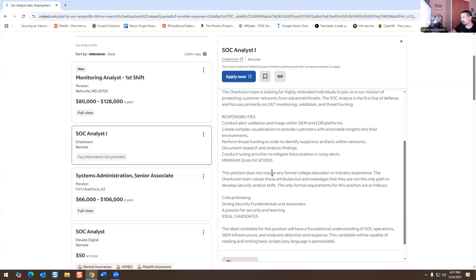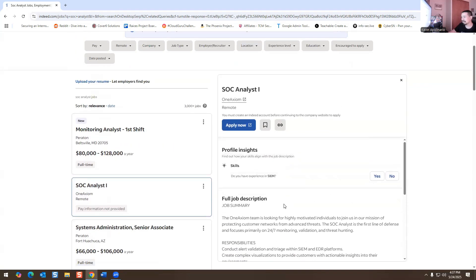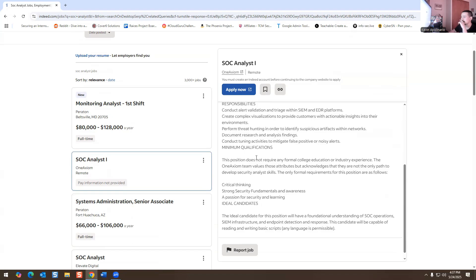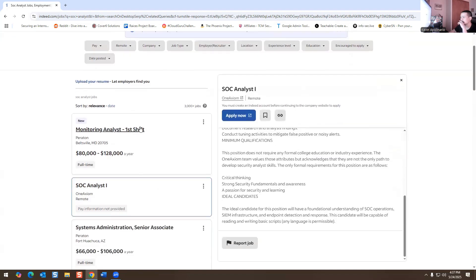Does it require any formal college education? Industry experience is interesting — critical thinking, passion for security and learning. I would recommend anyone watching this video to apply to this job if you have Security+ and some experience with a SIEM solution and EDR. They are not asking for a formal college education, which is great.